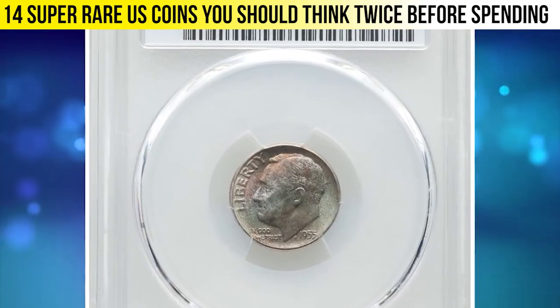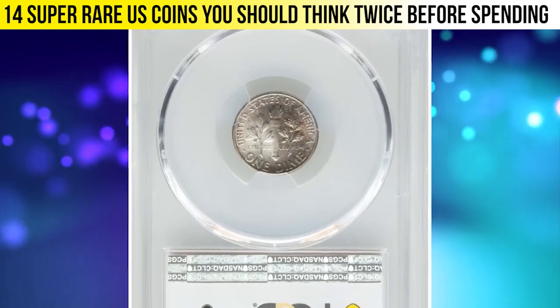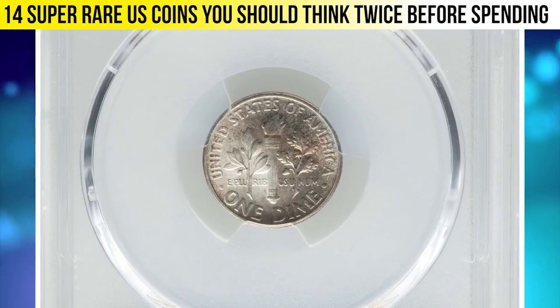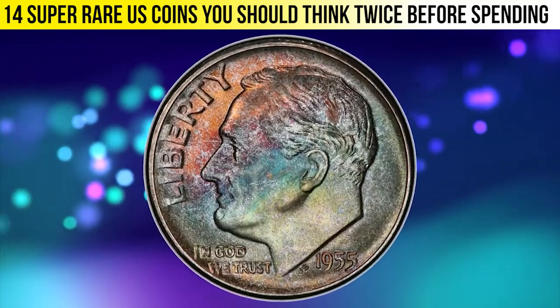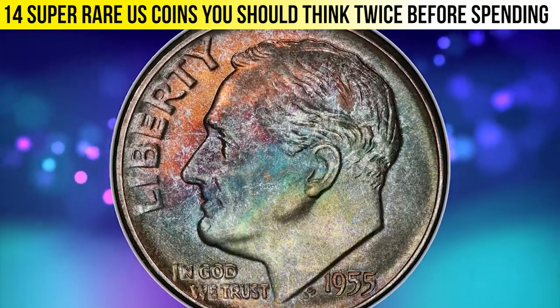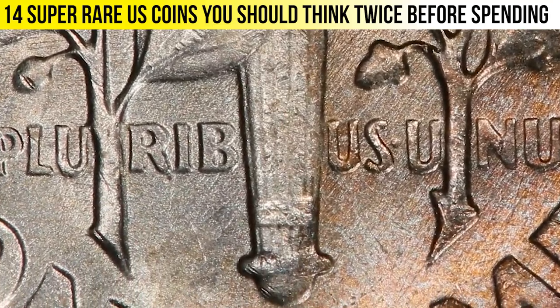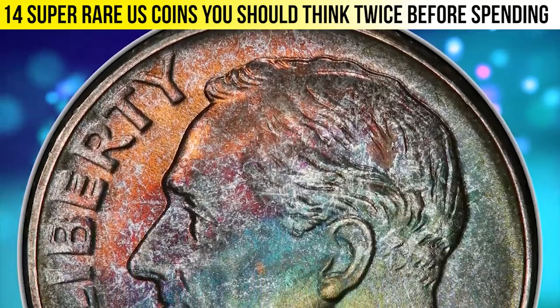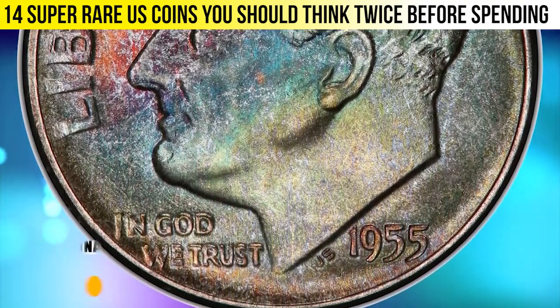It was sold for $4,749.75 with buyer's fee. Moving on, here is a 1955 Roosevelt dime with attractive toning graded MS68 by PCGS. This lustrous gem displays vivid tones of neon blue, olive green, crimson red, and copper red on the obverse.